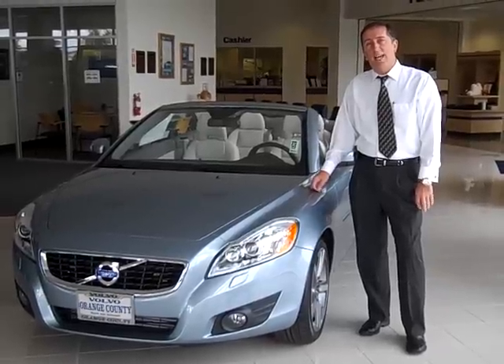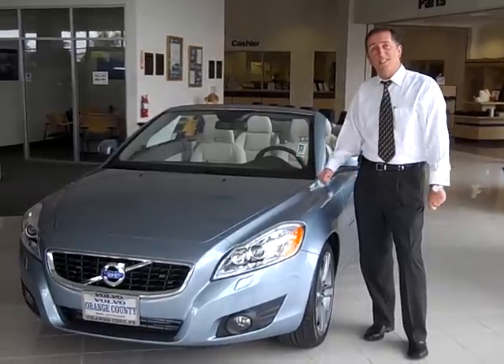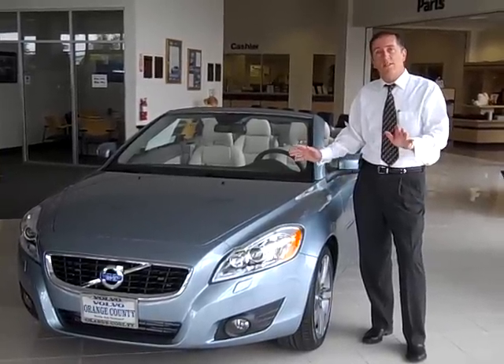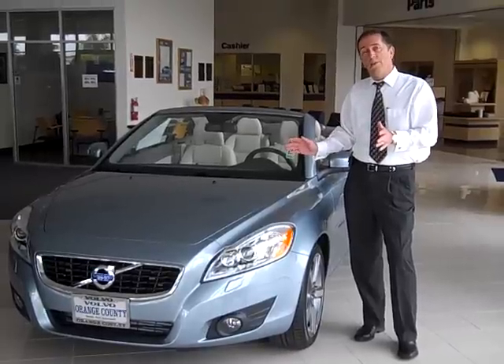Hi folks, I know you were searching for an Audi A5 convertible, but have you thought about looking at the Volvo C70 convertible, all new for 2011? The Volvo C70 is $2,000 less on the window than the Audi.